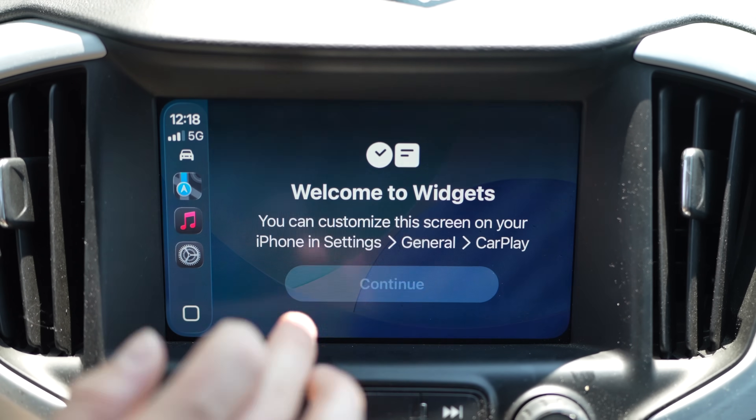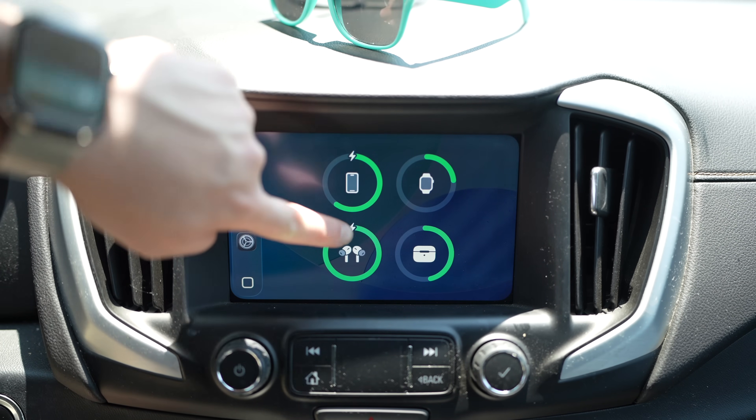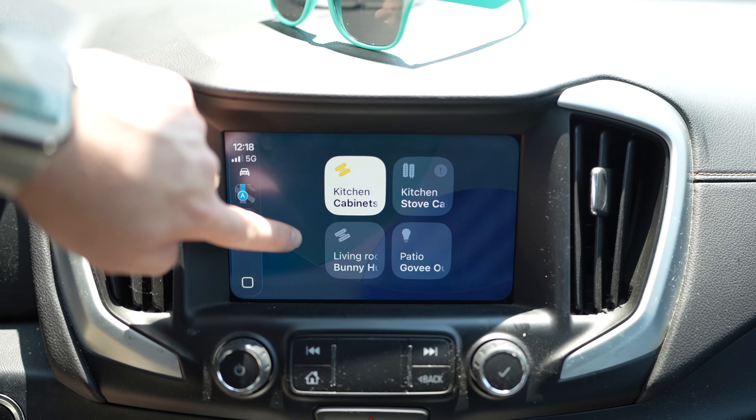Apple is now allowing widgets inside of CarPlay. That means you can turn on the battery widget and see your phone, AirPods, and Apple Watch battery levels all on the car's dash.